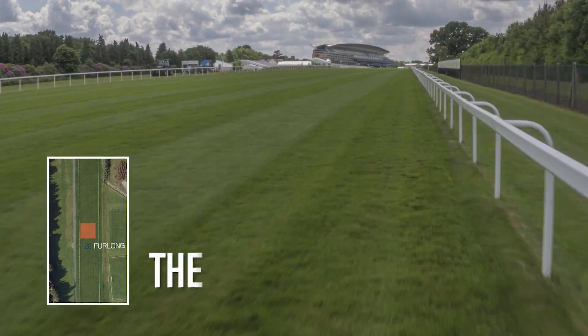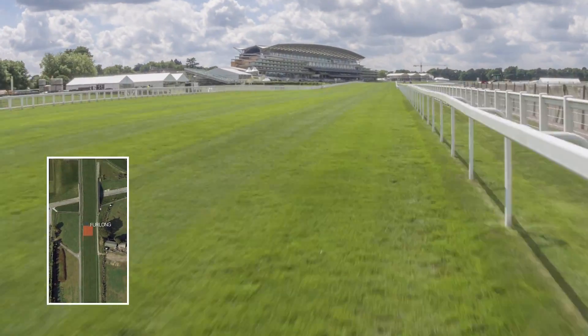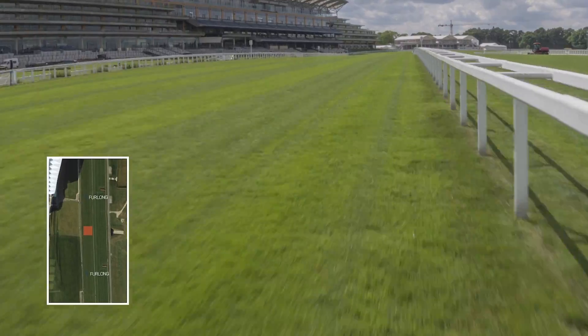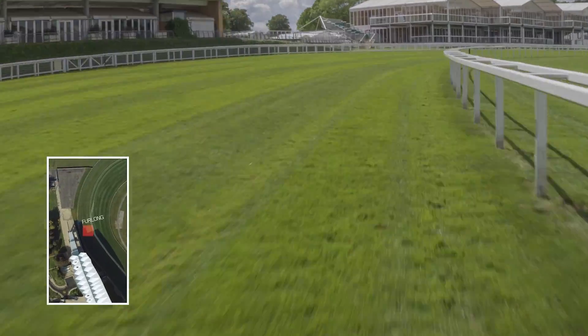The Gold Cup is also a real test for jockeys. It's unusual for flat jockeys to have to ride races over this distance, so it's a challenge to their judgement of pace and horsemanship. Jockeys have to strike a fine balance between using up their mounts' energy to maintain a position and keeping enough stamina in reserve to ensure they can gallop all the way to the line.